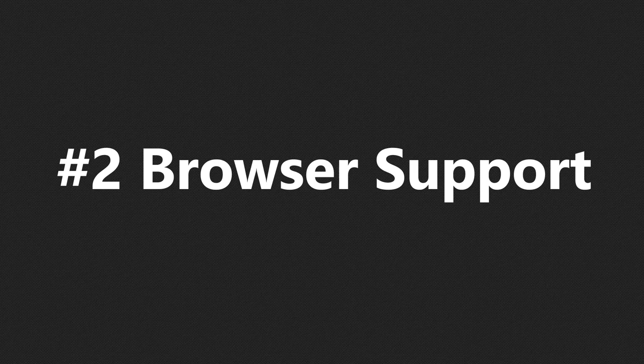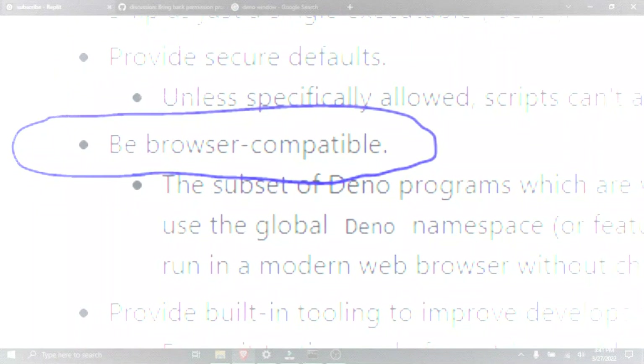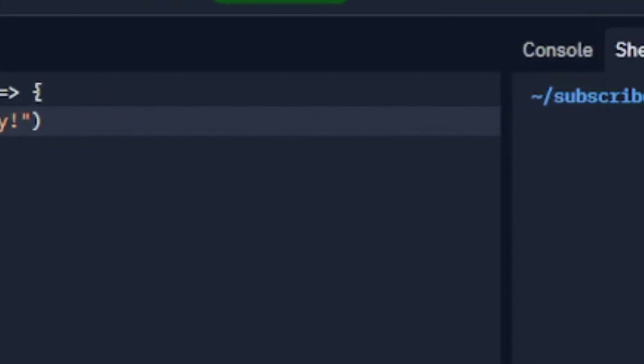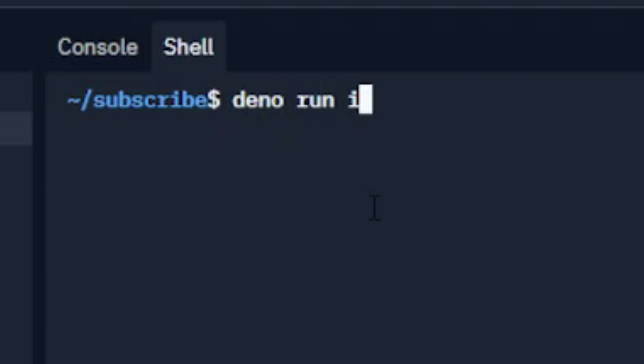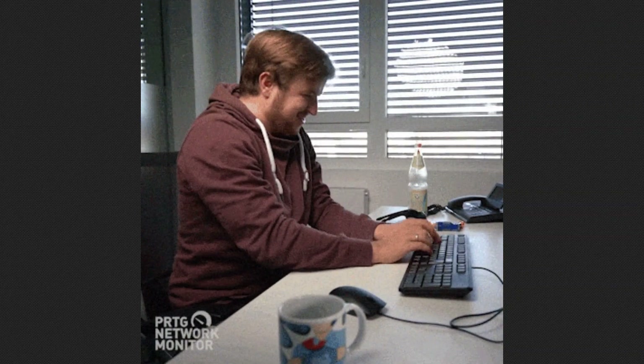Number 2: Browser support. One of Deno's goals is to provide support for web applications. Deno gives you access to the window object and lots of other browser APIs. This means that most code runnable in Deno will actually run fine in a web browser without any major issues.